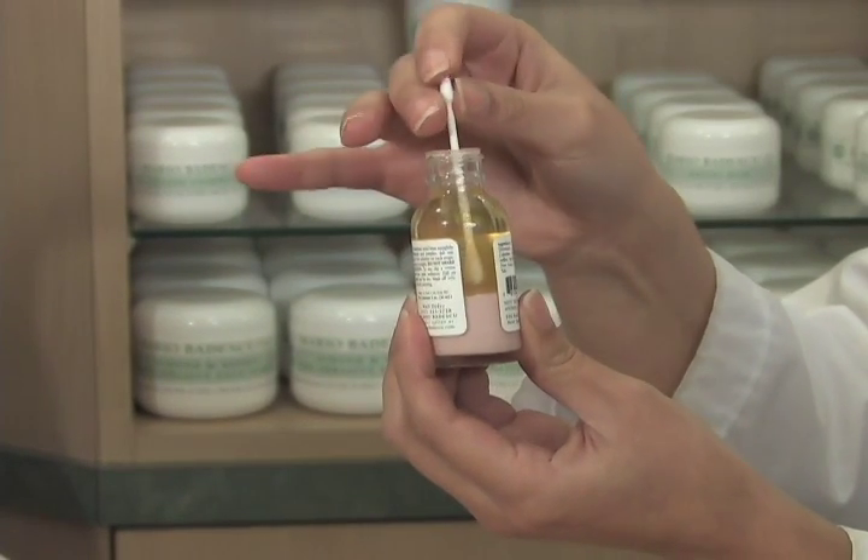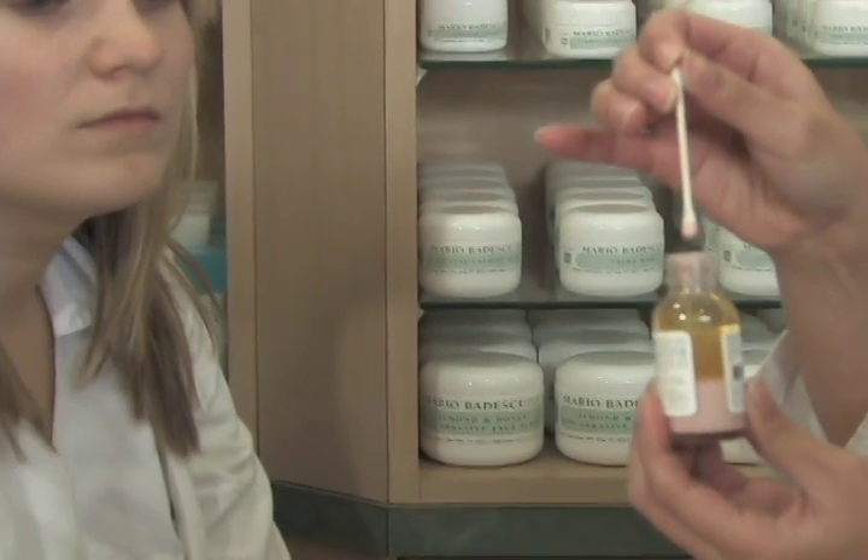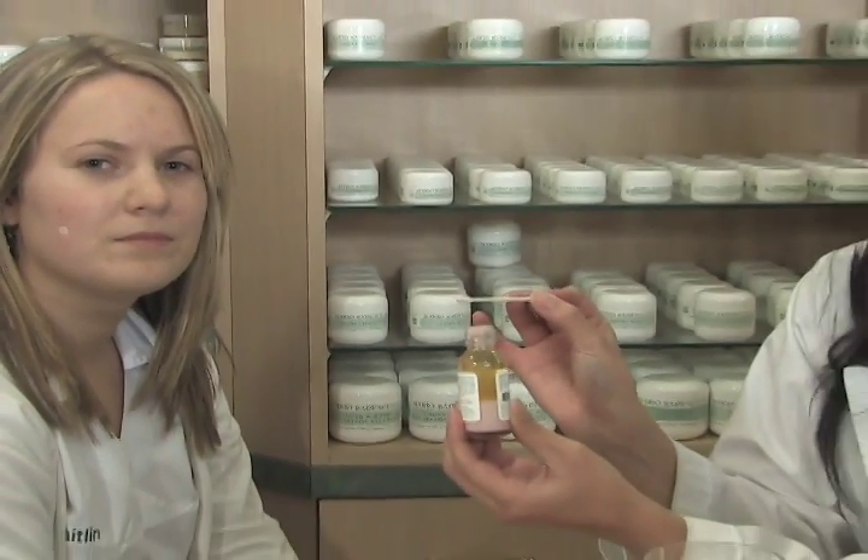Just take a Q-tip, put it all the way to the bottom of the bottle until there's pink on the tip of the Q-tip, and any extra liquid can fall right back into the bottle. And just make a pink dot right over the pimple, and you can leave it there until the morning, and then you can rinse.